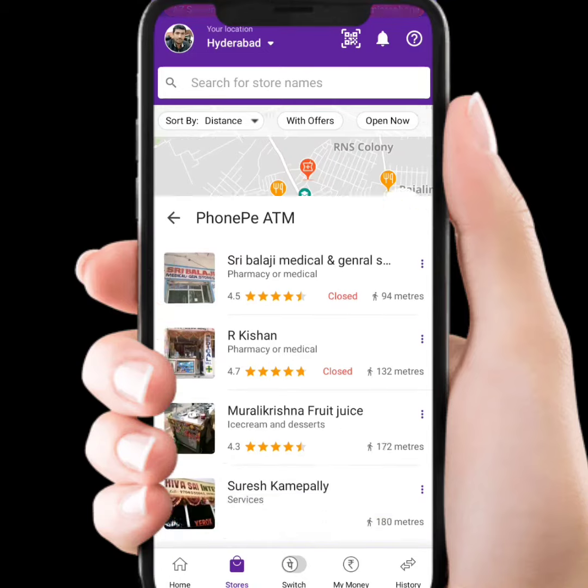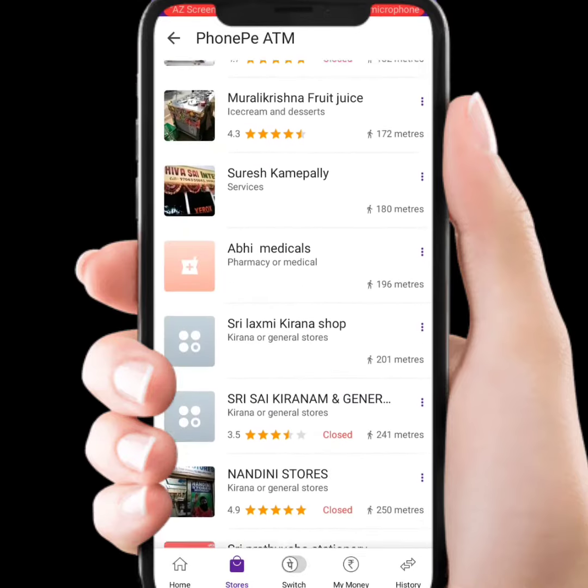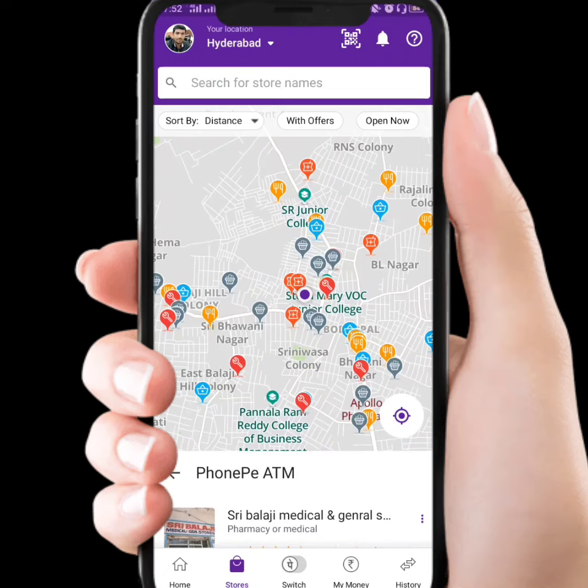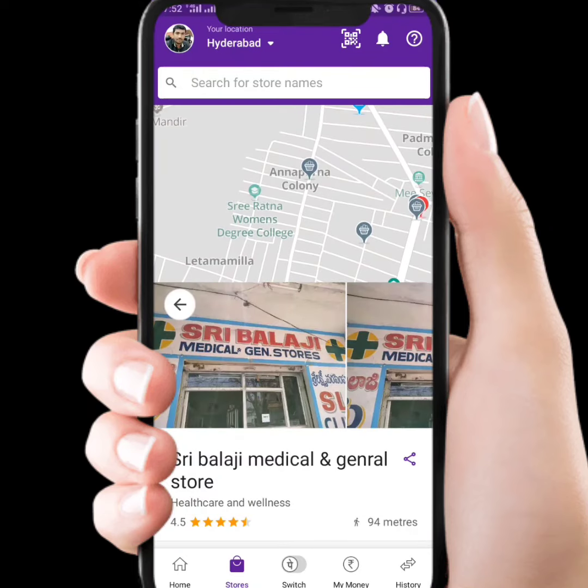If you click the store, you will see nearby stores listed on the page. Click the store to proceed.